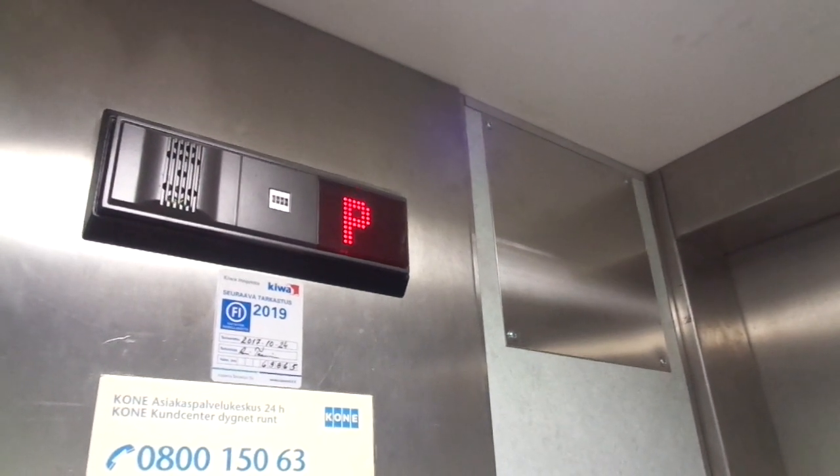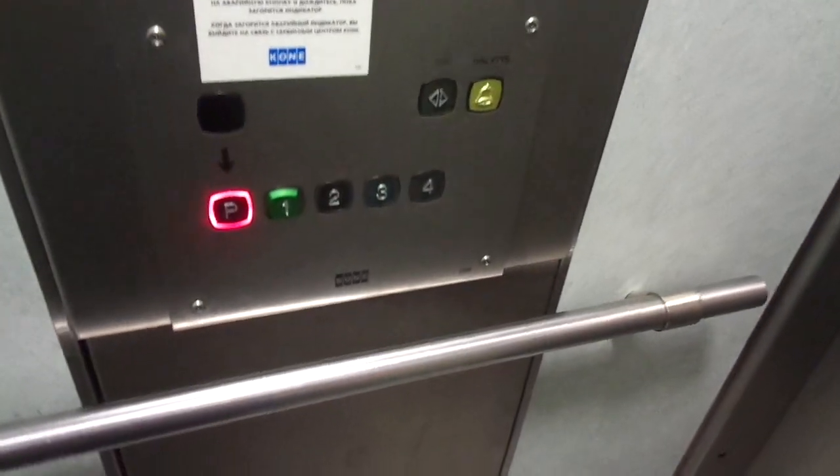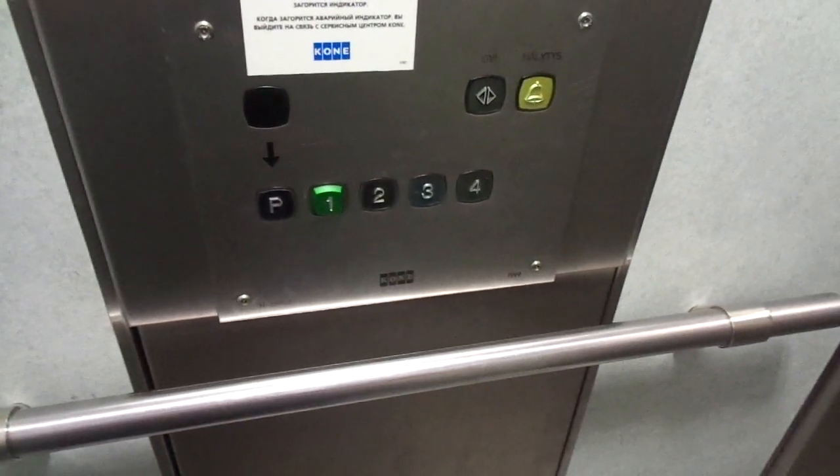I will also take pictures of this elevator later on. I really need to get into the KONE Novel Roped Hydraulic Elevators database with the 2000 novel roped hydraulic elevators.